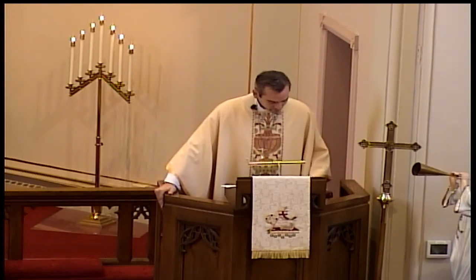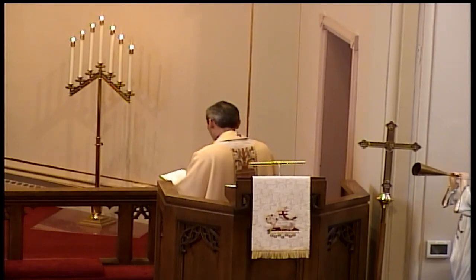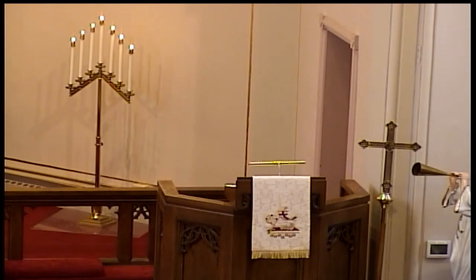Amen. We stand together and confess our faith using the words of the Apostles' Creed. I believe in God, the Father Almighty, maker of heaven and earth, and in Jesus Christ, his only Son, our Lord, who was conceived...